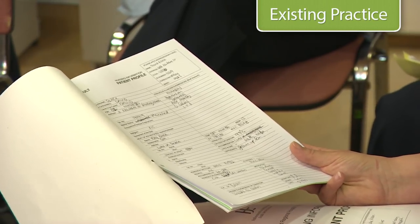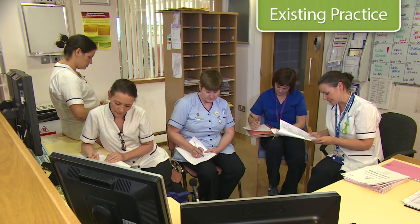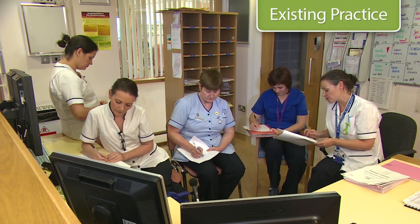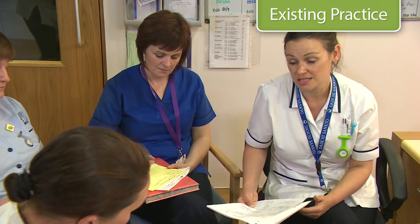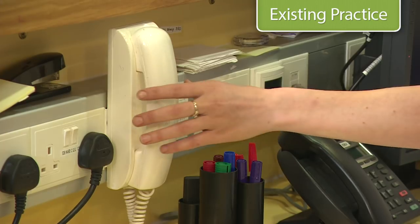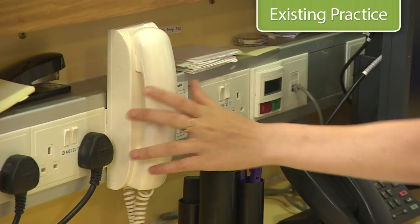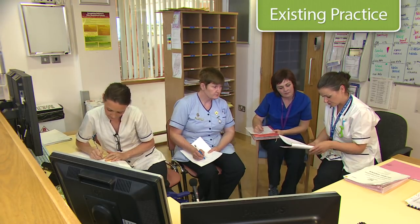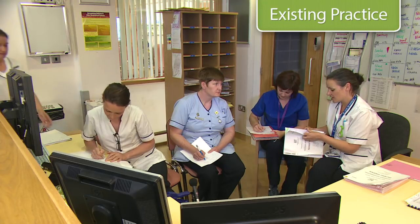Bed two is David Black. David is an 82-year-old gentleman from Tullamore. He's married and has a son Tony who lives in Dublin. He's been with us two weeks and had a left CVA with a dense right-sided weakness. Past medical history includes Parkinson's disease, hypertension, and dementia. He had poor mobility prior to this and is now fully immobile. He's on IV antibiotics — back on Mary White: she's on IV TAS, IV Hydro, day three today, with the cannula due for removal tomorrow.